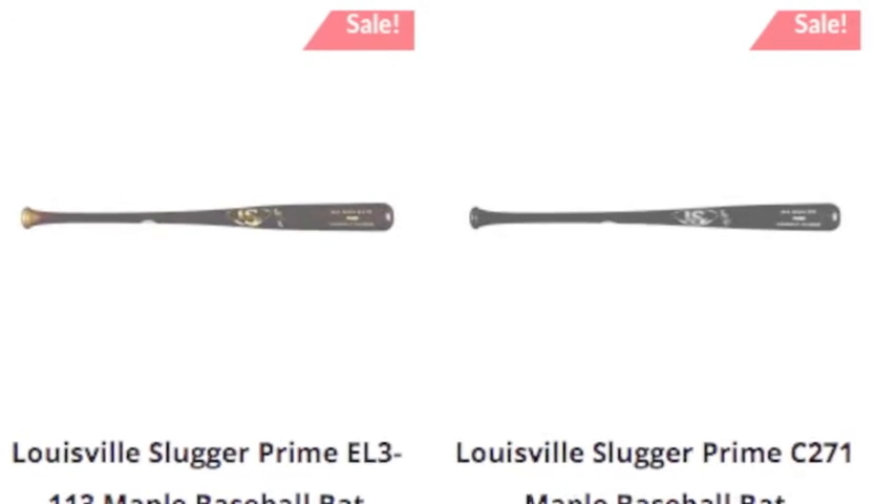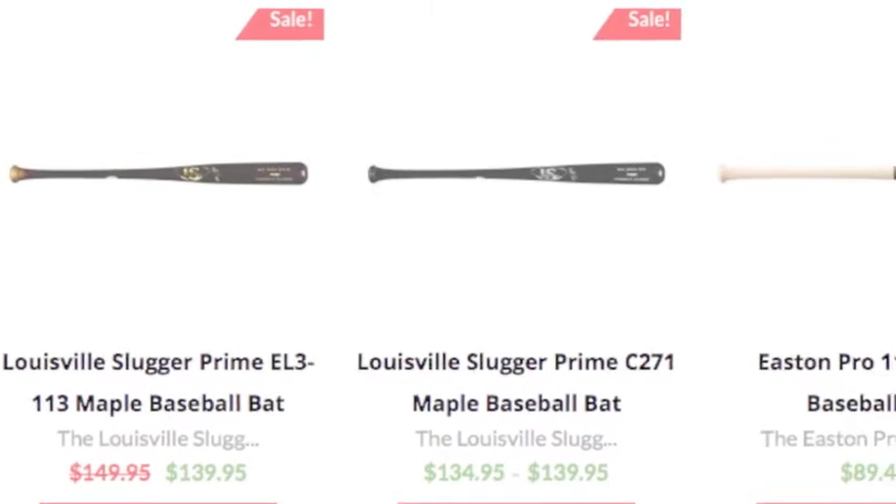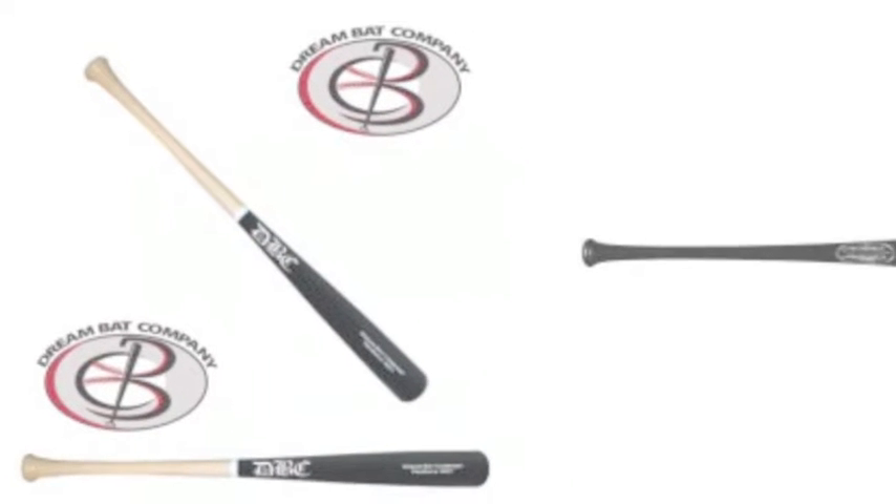The recognition comes from almost every pro you see at the plate. Turn on any game at any level and you will definitely see a majority of these bats.